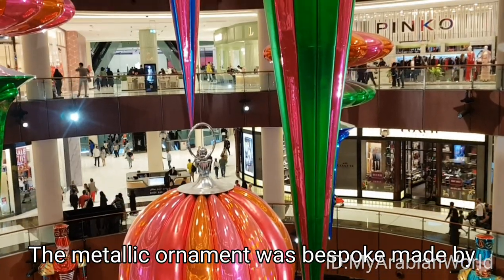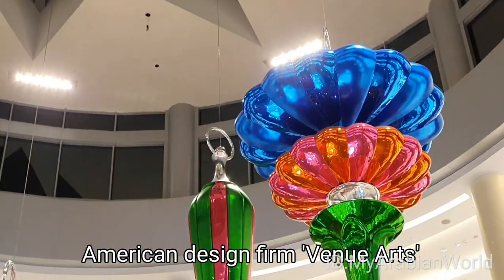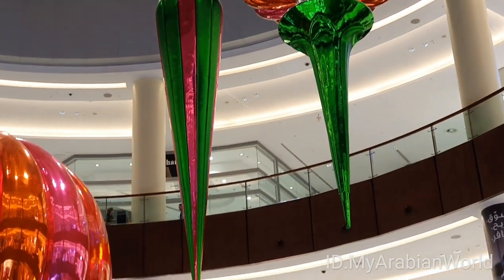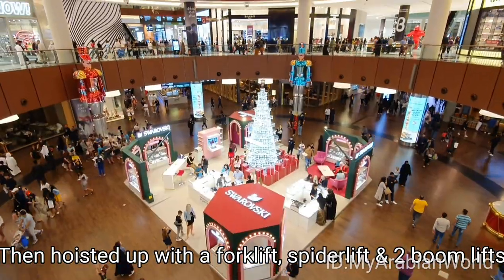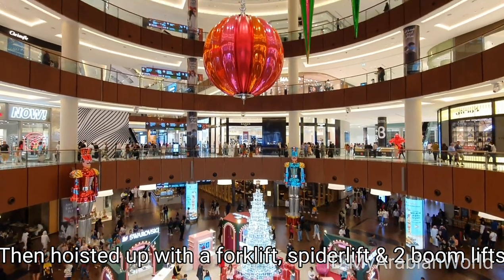The metallic ornament was bespoke made by American design firm Venue Arts. It took 3 nights to assemble and hoist with a team of 15 people. They were flown in inside 12 crates and 3 containers, then hoisted up with a forklift, spider lift, and 2 boom lifts.